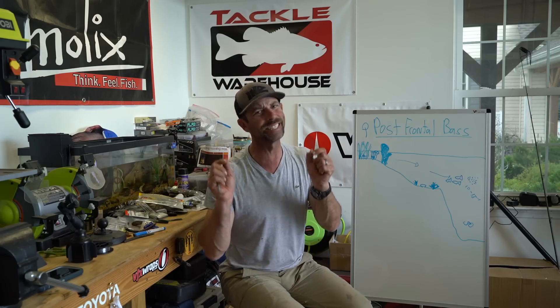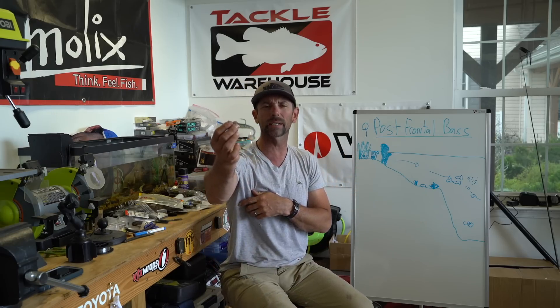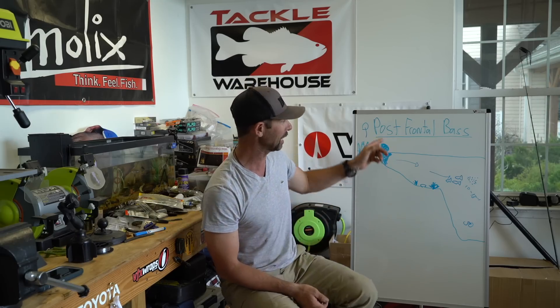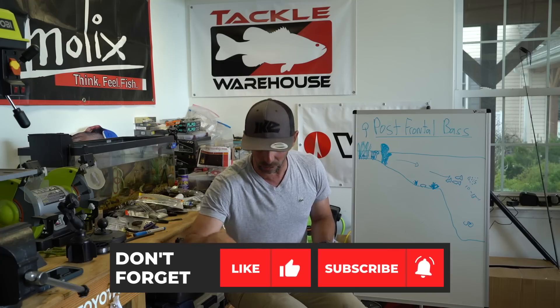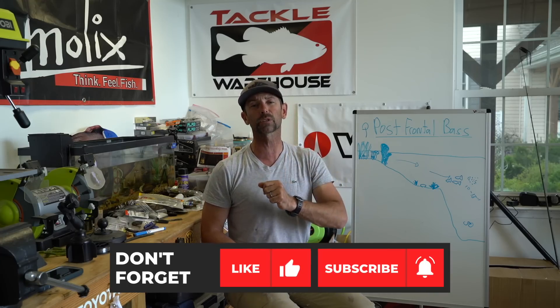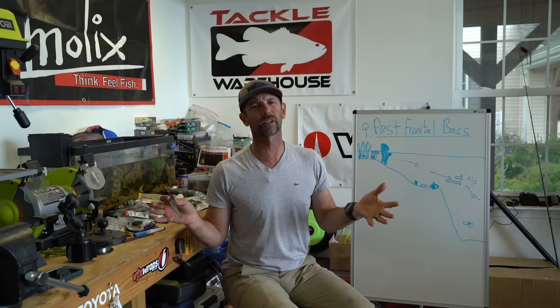I hope you learned something today. The main thing to remember is it's not impossible to catch them during post-frontal conditions. You can still catch them — go thicker or go deeper. Try that Tokyo rig in that thick stuff, try that swim bait out in that deep water, and I promise you you're going to get a couple bites even post-front. If you like what you heard, take a second and subscribe to my channel — the button's right there. If you're already subscribed, tell your buddy to subscribe to Mike Iaconelli Fishing. We're going to have some great videos coming your way. Good luck, good fishing, and don't be afraid to catch them in post-frontal conditions. We'll see you next time!